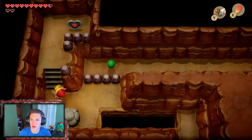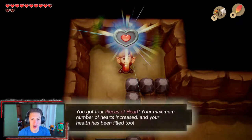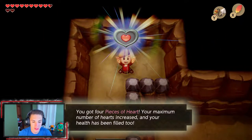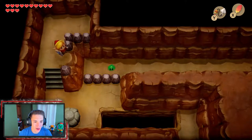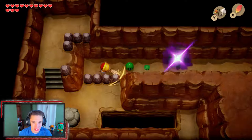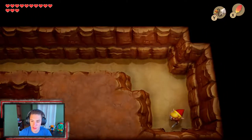We shoot the bomb arrow to blow up a wall and grab a piece of heart — we're getting another heart! That gives us 13 hearts now. We fall down and fight off some enemies — bats and Chuchus — then make our way back out of the cave using the hookshot.